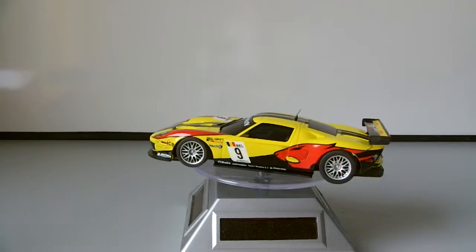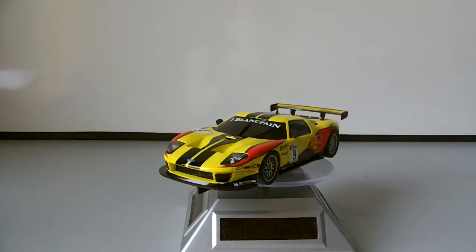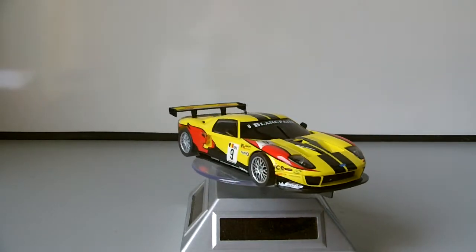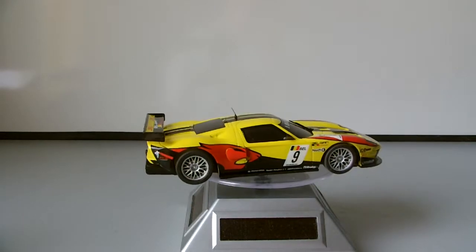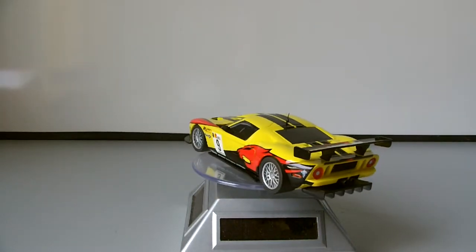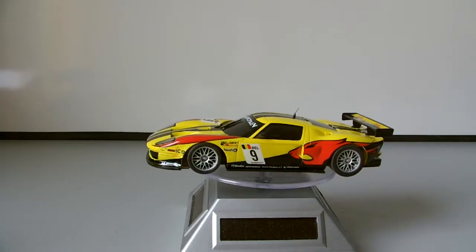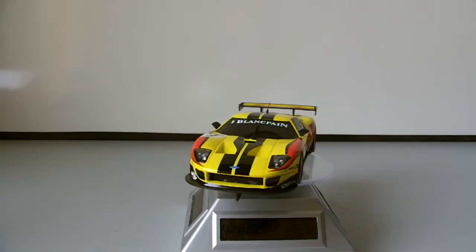It is a very nice looking car. I haven't tested it yet but I have a good feeling it's going to be just as good as the Camaros, the Corvettes, and even the other Ninko 1 cars like the Audi that are on the market. It's one of many Ford GTs that they've produced as well, so if you're not liking this colour scheme in particular there are very many other ones that you can get and use.